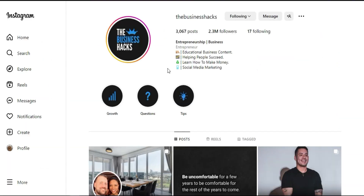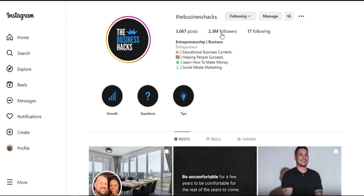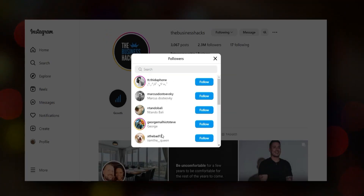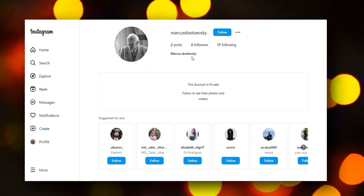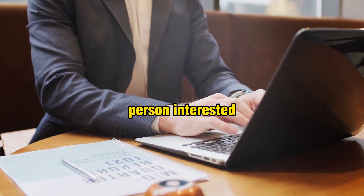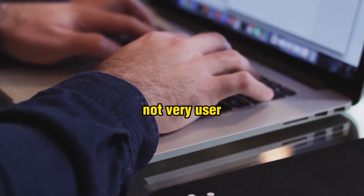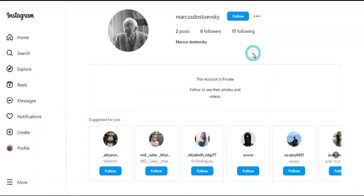For example, open a page like 'Business Hacks' — it has 2.3 million followers. Click on the followers list and open the profiles of those followers. Each person you find is literally following a business account, which means they're interested in business content. Use your mobile phone for this, because Instagram is not very user-friendly from desktop when sending direct messages.